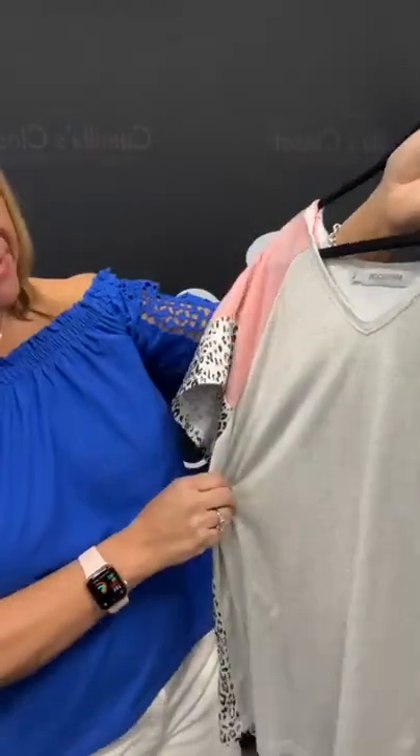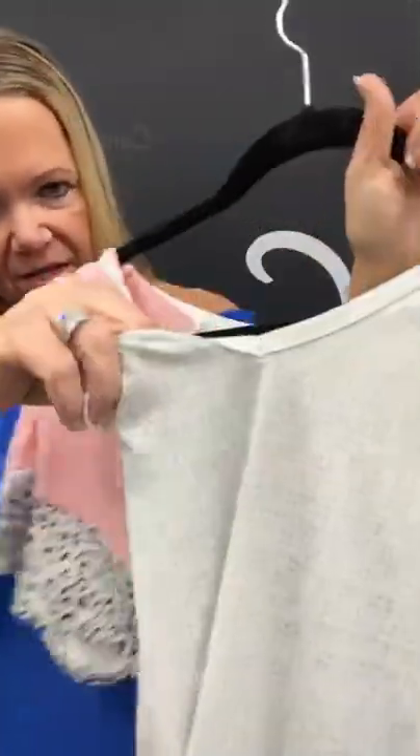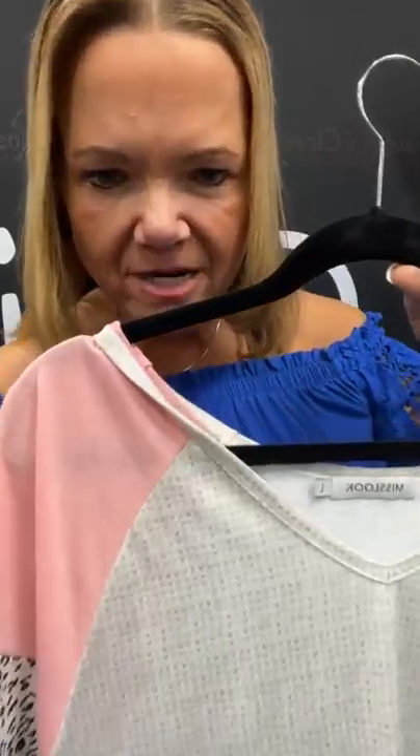I've got a size large top here — that's some animal print detail and a little bit of a waffling texture, but it's actually just cotton, which is really cute but has a lot of dimension to it. Some pink accent to it. It's number 19 — sold space 19. $8.21.